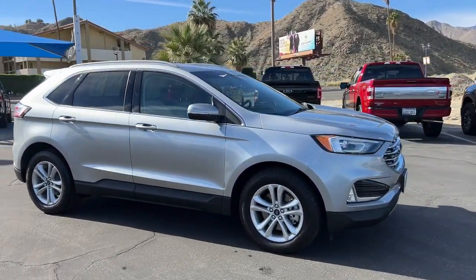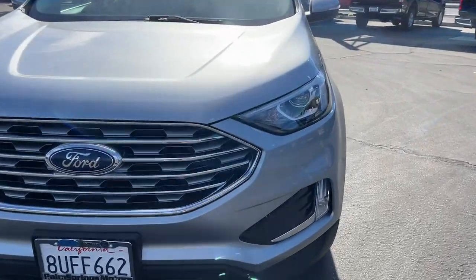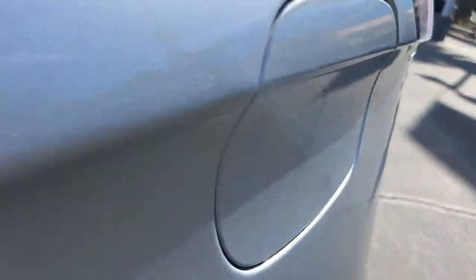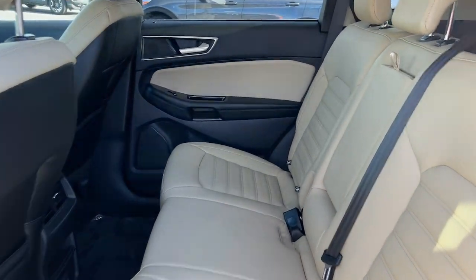These are just some of the great options this vehicle comes with: 360-degree view car camera, Apple CarPlay and Android Auto, keyless entry, navigation system, power passenger seat, heated mirrors, lane keeping assist, satellite radio, fog lamps, and adaptive cruise control.